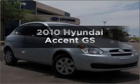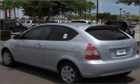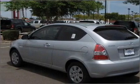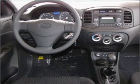Get noticed in this 2010 Hyundai Accent. If you're looking for an automobile with great attributes, look no further. With an efficient four-cylinder engine connected to a manual transmission that'll keep you in touch with your vehicle.